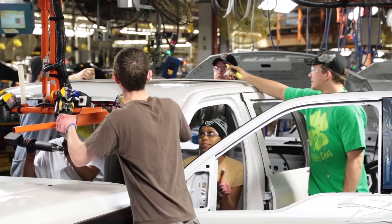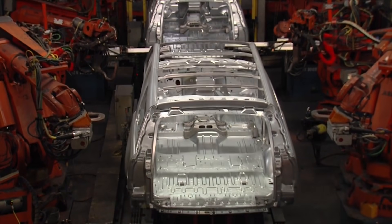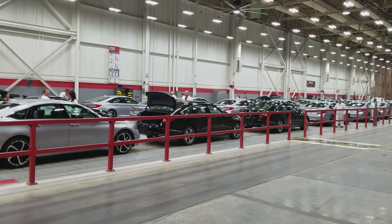Which automakers will do the best between now and 2023? Merrill Lynch looked at the new cars and trucks that automakers have coming out between now and then and came to these conclusions: 70% of the new vehicles coming out will be trucks, 45% of them will be CUVs, and only 24% will be passenger cars.